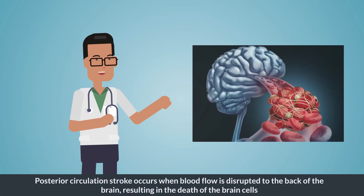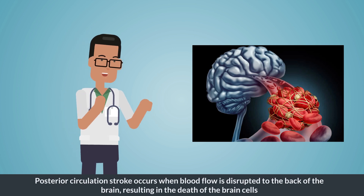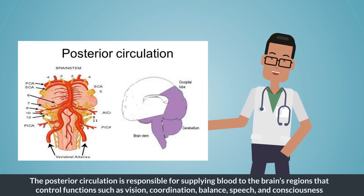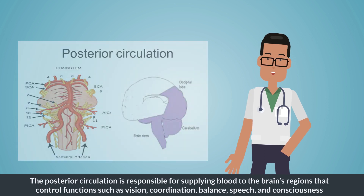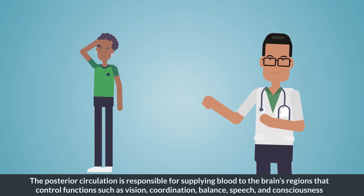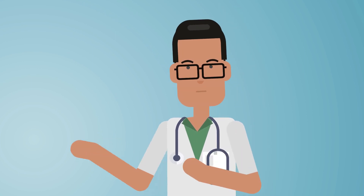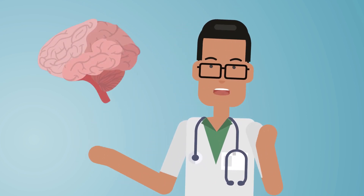Posterior circulation stroke occurs when blood flow is disrupted to the back of the brain, resulting in the death of brain cells. The posterior circulation is responsible for supplying blood to the brain's regions that control functions such as vision, coordination, balance, speech, and consciousness. Thus, posterior circulation stroke can lead to a range of symptoms that vary from the usual symptoms of stroke occurring in other parts of the brain.